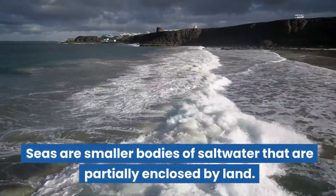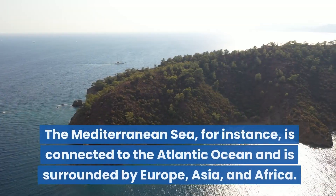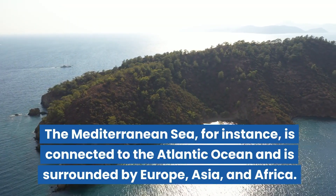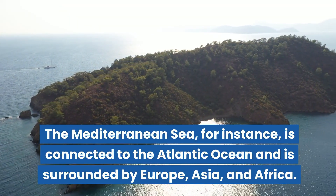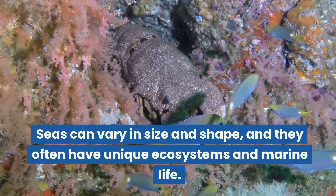Seas are smaller bodies of salt water that are partially enclosed by land. The Mediterranean Sea, for instance, is connected to the Atlantic Ocean and is surrounded by Europe, Asia, and Africa. Seas can vary in size and shape, and they often have unique ecosystems and marine life.